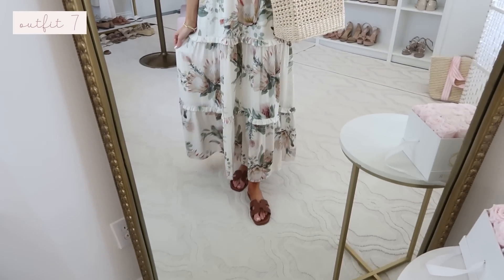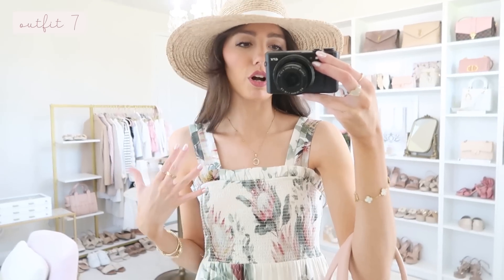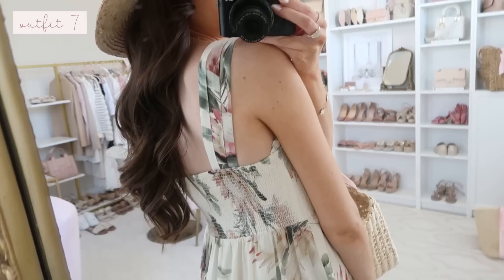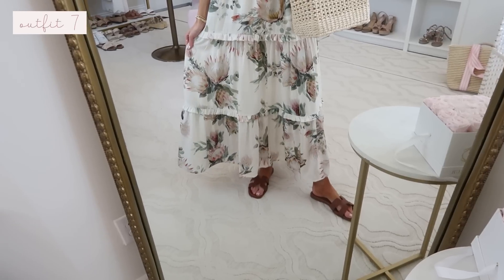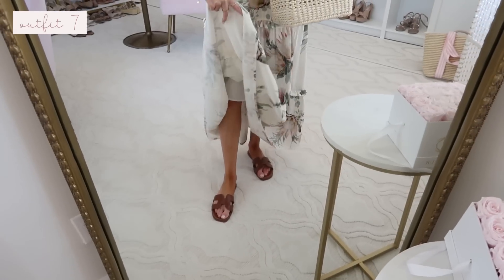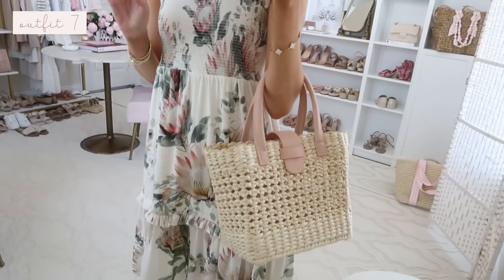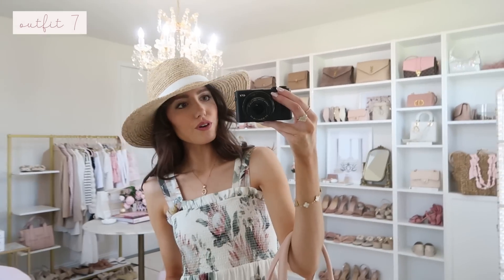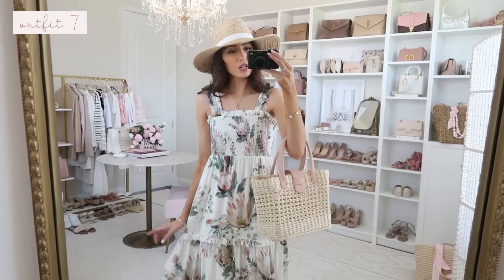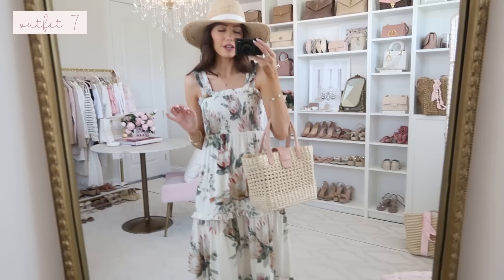Next is this stunning maxi in a linen blend fabric with a gorgeous summery floral print. It has a smocked top with a little ruffle and thick straps, so you can wear a regular strap bra with it — really comfortable. The back has an overall very flowy silhouette. I'm 5'7 for reference — the lining goes a few inches below the knee so you don't have to worry about it being see-through. I styled it with my Amazon cognac slides and a straw tote bag, then finished the look with a straw hat for a cute summery daytime casual look — perfect for vacation or out to dinner.